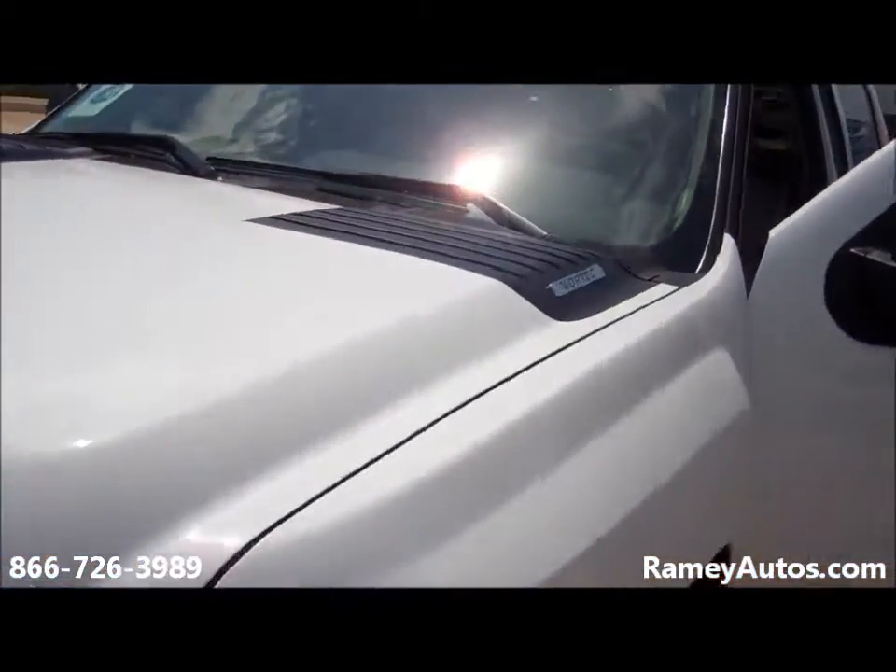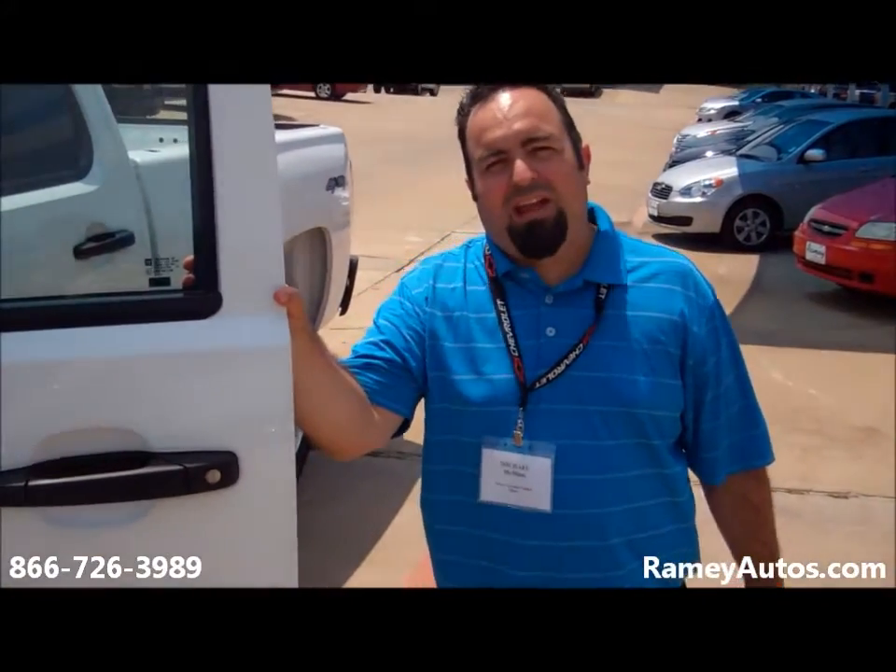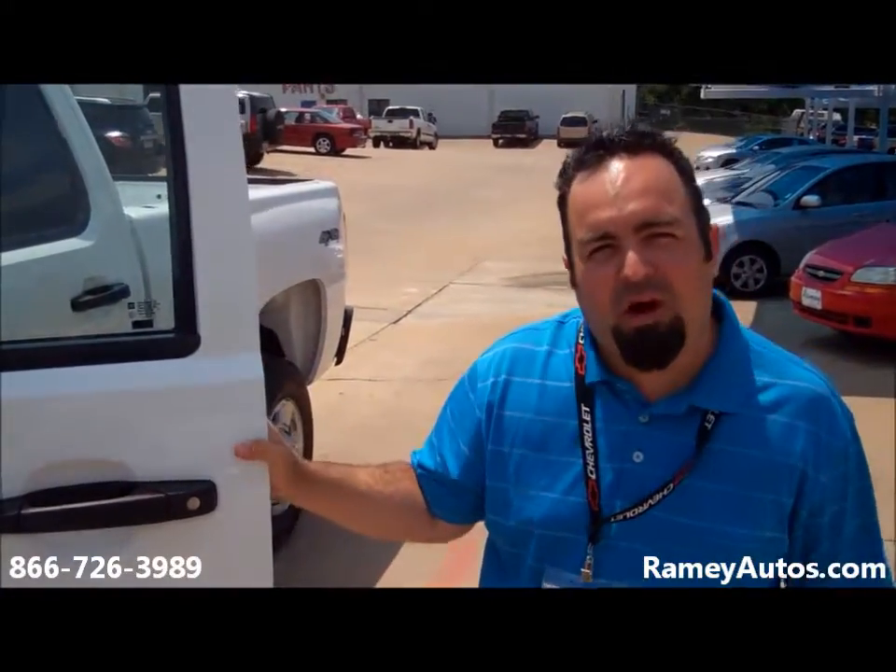This truck will help you get the job done folks. Come to Raimi's Chevrolet Cadillac and be sure and ask for Mario.